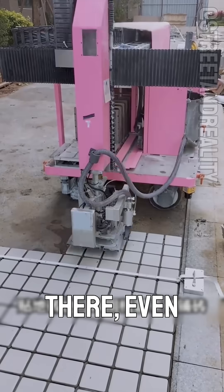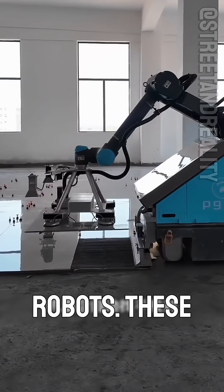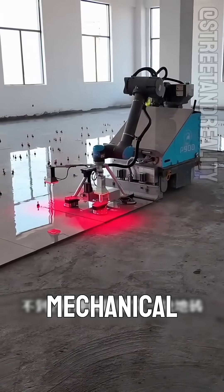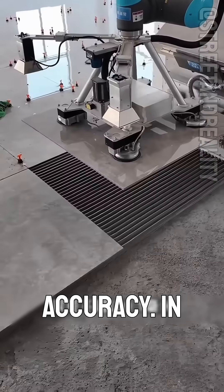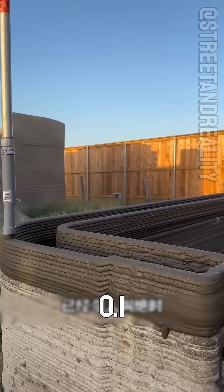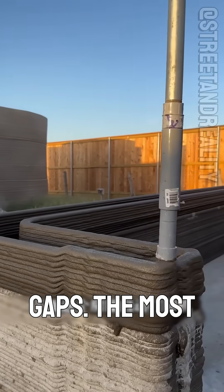Even tiling can now be done by robots. These machines automatically level the surface, grab tiles with mechanical arms, and place them with extreme accuracy. In less than two minutes, a tile is laid, with an error margin under 0.1 millimeters and virtually zero hollow gaps.